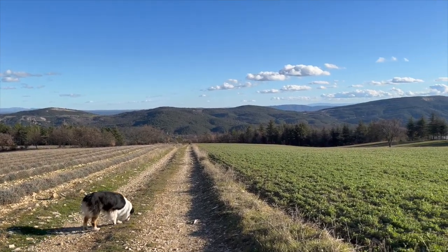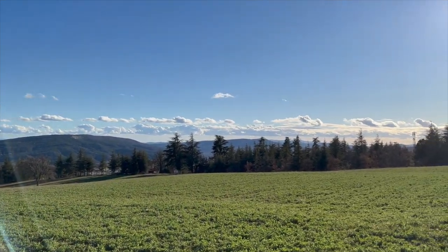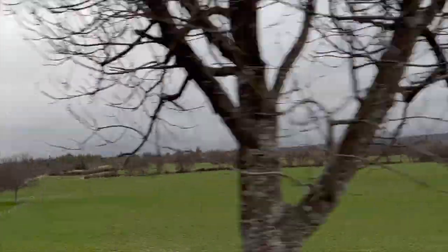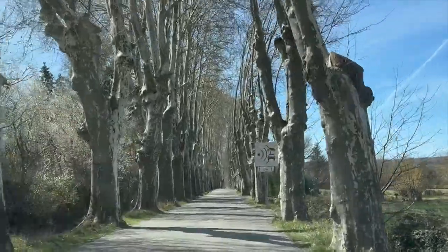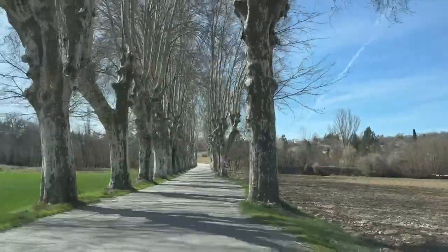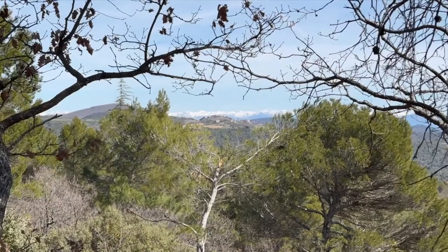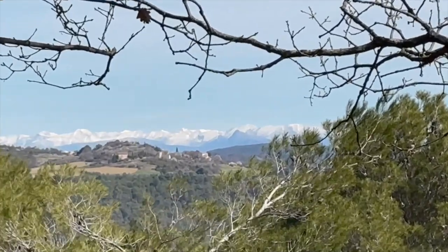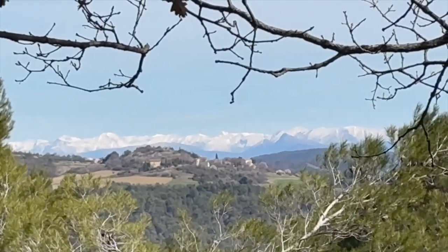Driving in the countryside of Provence in early spring is a truly magical experience. The view of the snow-covered Alps from a distance on a sunny day is a breathtaking sight. You gaze out over the rolling hills and valleys as the towering peaks of the Alps rise up in the distance.